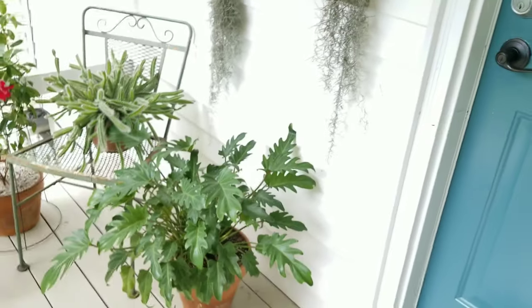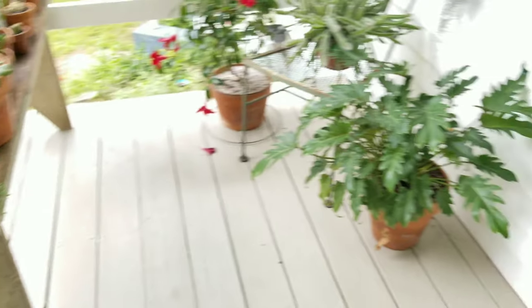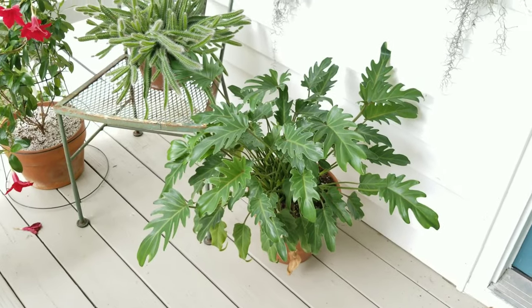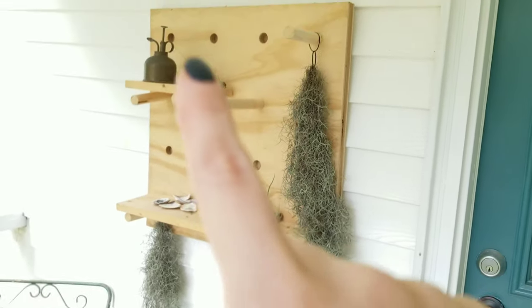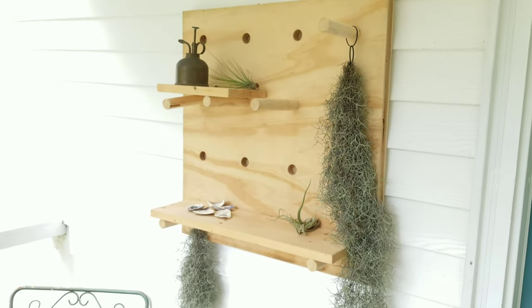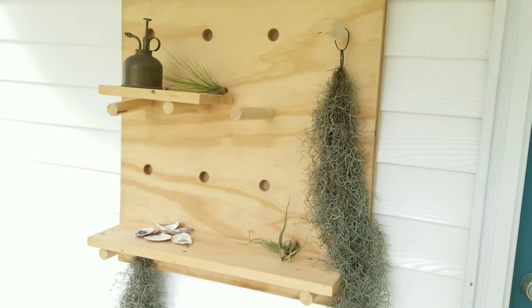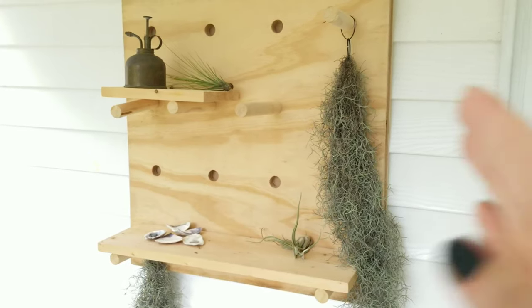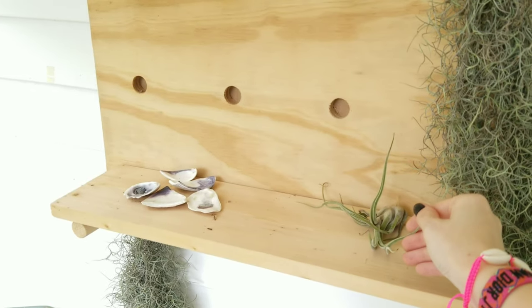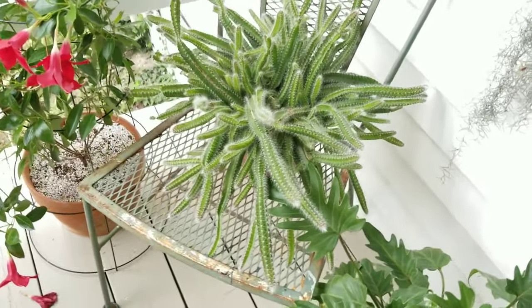Behind me I have the philodendron xanadu. It seems to be doing okay — it still gets bright filtered light, but not as much as the cacti at the front. More Spanish moss and two tillandsias on this shelf I built at a Home Depot workshop. I love it so much I want one for inside. I thought it'd be fun when I bring the cacti down to the basement for winter to have a little shelf on the wall with air plants in that same section.